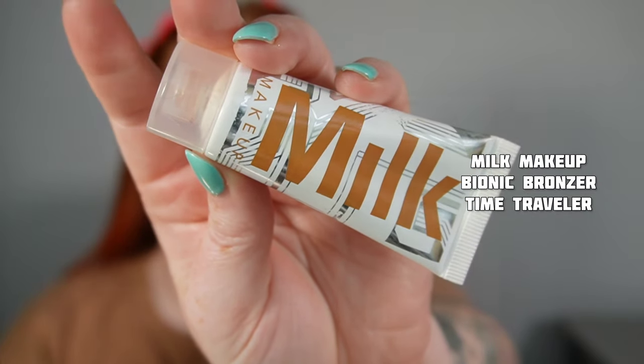I still have that glow, but it definitely looks more skin-like. And speaking of skin-like, I love the Milk Makeup Bionic Bronzer — this is in the shade Time Traveler. I already sit with powder, but because I'm using such light layers, it sits so perfectly and again looks like skin. Skin is the goal.